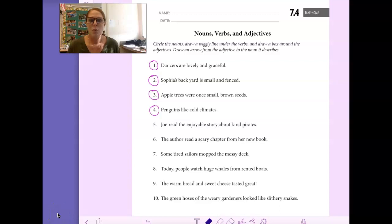Hi boys and girls, we are going to be doing activity book 7.4. We're going to do numbers 5 through 10 together. You see I've already circled numbers 1 through 4. After we've done 5 through 10 together, you're going to go back and try 1 through 4 on your own.